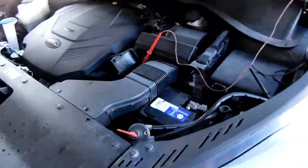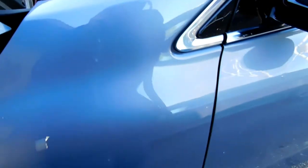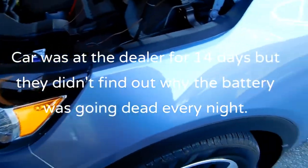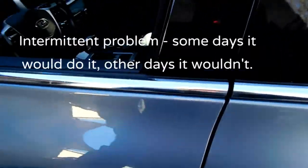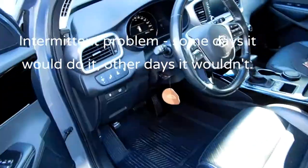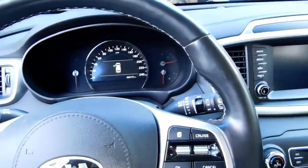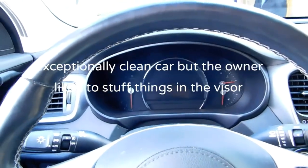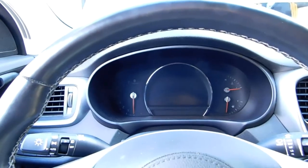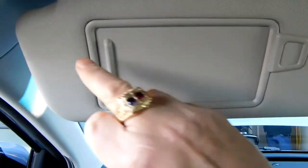We have a 2020 Kia Sorento here with a case of a parasitic drain on the battery — we've been working on that for a little while. The car is in great shape; the owner takes really good care of it, not a messy person at all. The car has 44,000 kilometers, which is about 27,000 miles, so the only thing I could find wrong with this car is this.